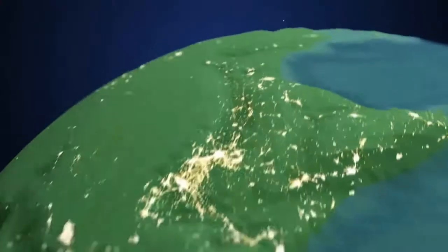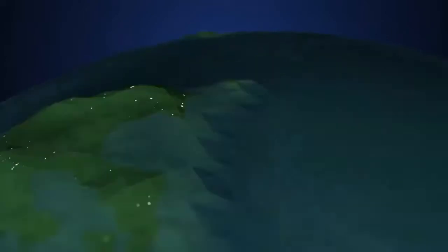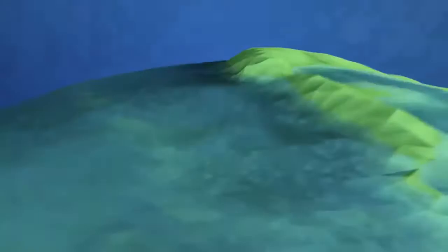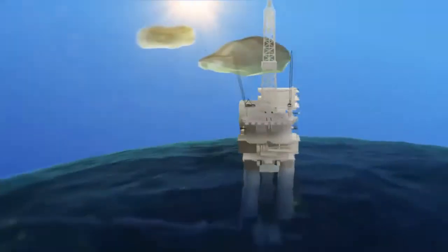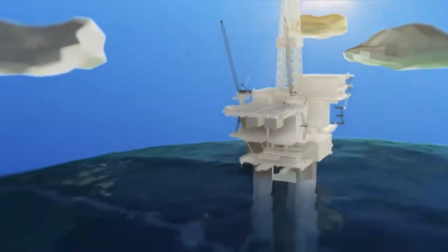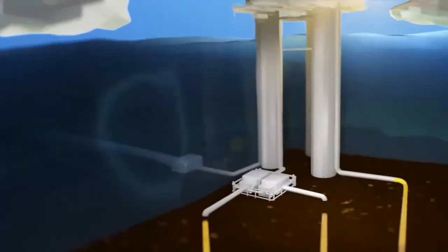Natural gas resources can be located in remote areas, and these resources are produced from subsurface reservoirs both onshore and offshore. A complex value chain transports natural gas to consumers around the world.